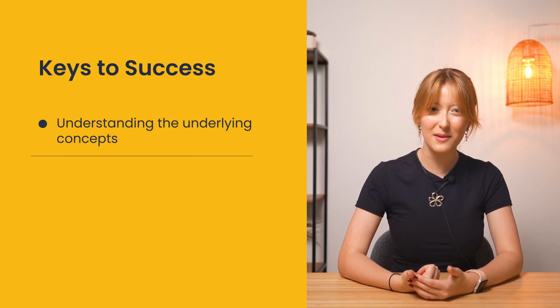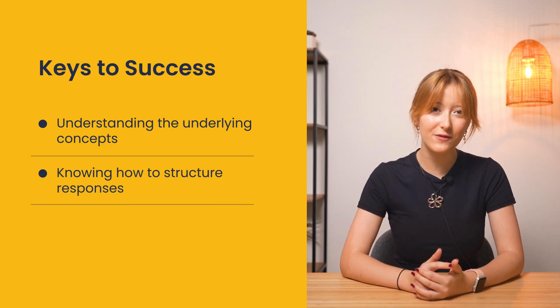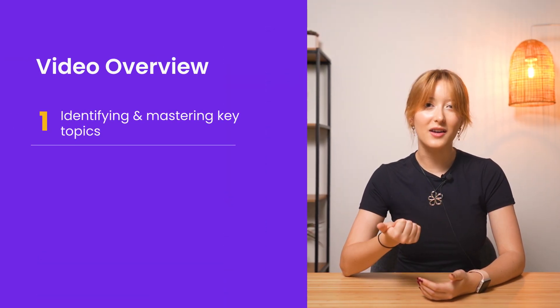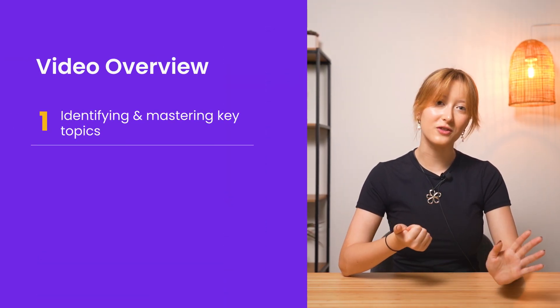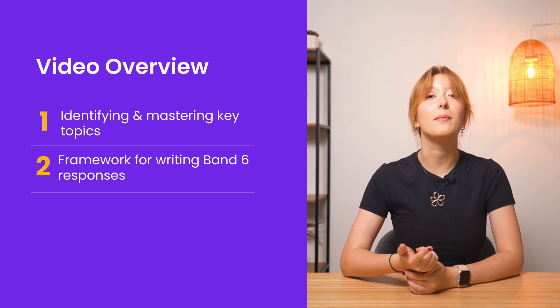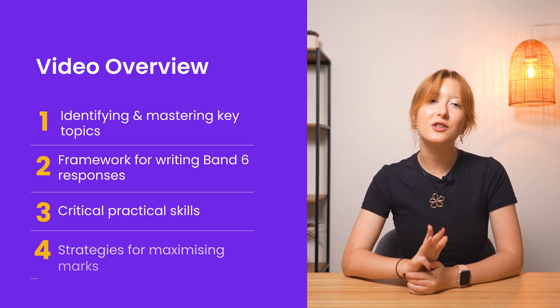What actually makes the difference is understanding the underlying concepts, not just memorizing the facts, knowing exactly how to structure responses for maximum marks, and spotting what examiners are really testing in each question. In this video I'll show you how to identify and master commonly tested topics across all four modules, the exact framework for writing band six responses that examiners love, critical practical skills that frequently appear in exams, and proven strategies to maximize your marks in the final days before the exam.